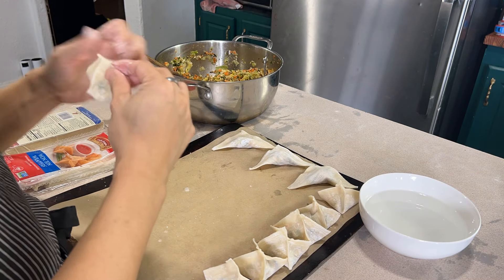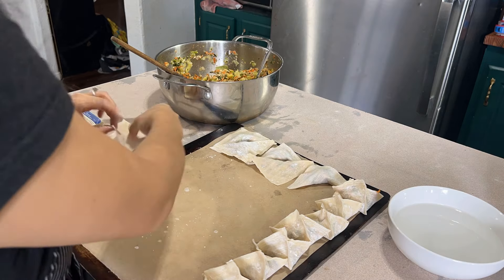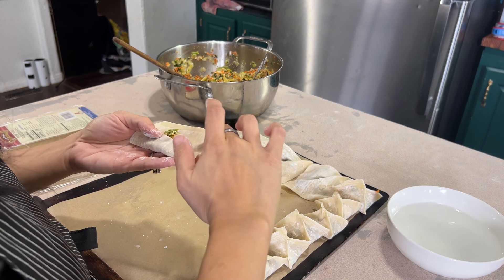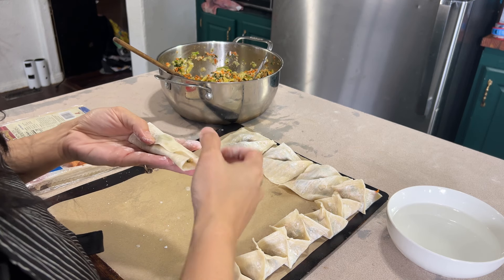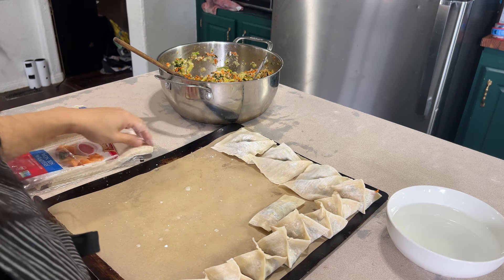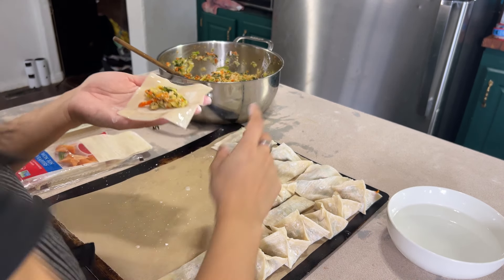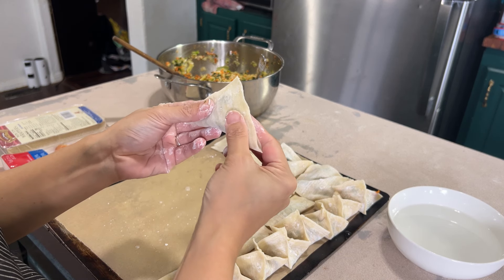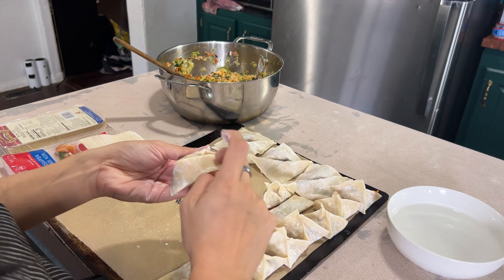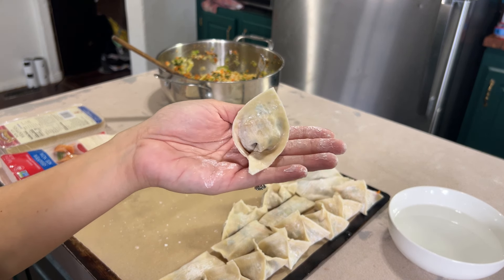The golden nugget shape works great for both frying and boiling. I also experimented with a cigar-roll shape — place filling in the middle, fold the top over to seal, seal the sides, and you have a flat cigar. That flat shape is perfect for frying. For boiling, wet all four sides of the wrapper, fold into a triangle, then bring the two corners together and stick them with a wet edge — that makes a beautiful golden nugget shape that's perfect for boiling.